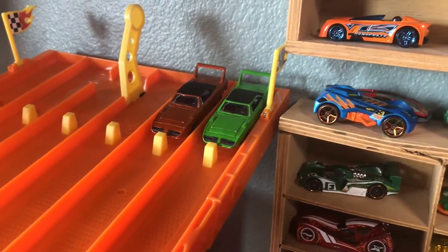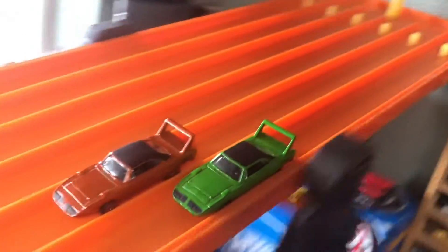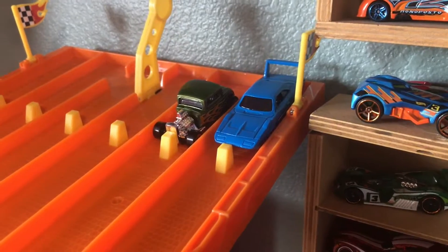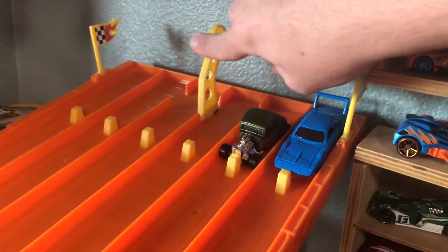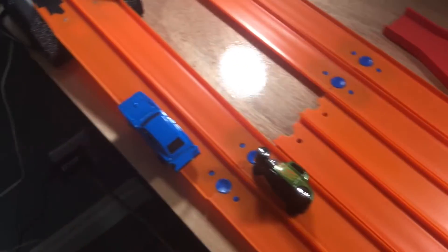We've got Plymouth versus Plymouth in this next race — 3, 2, 1. And that burnt orange Superbird is just fast. Our final matchup for the second round: we have the Dodge Daytona versus a Ford number 32 — 3, 2, 1. It's a close race. The Ford gives it its best but it is going to be the Daytona taking the win.